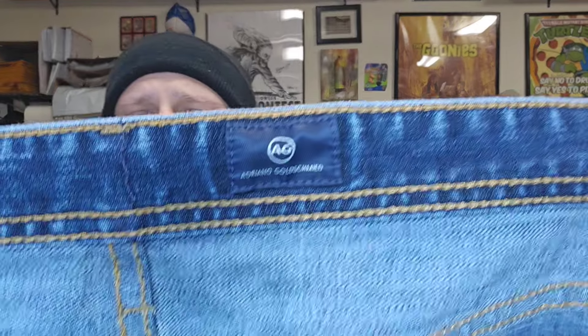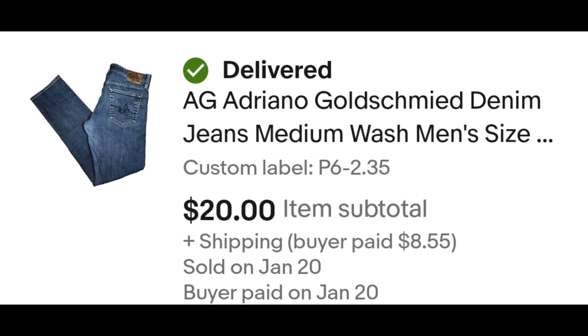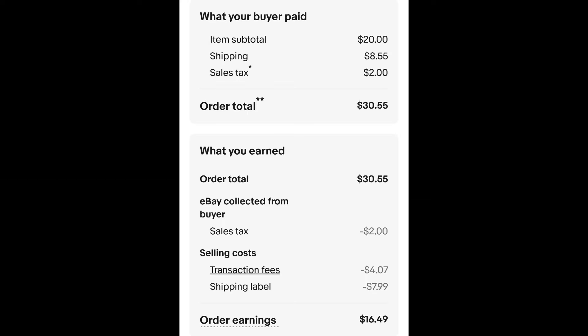Sold this pair of men's Adriana Goldschmied pants. I paid $2.35 for these pants, and they sold for $20 plus shipping. The buyer is all in at $30.55, and after fees and shipping, I get $16.49.